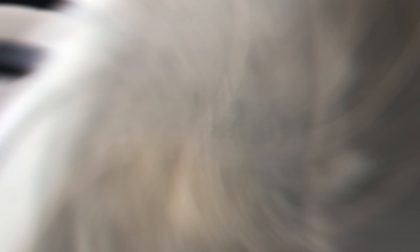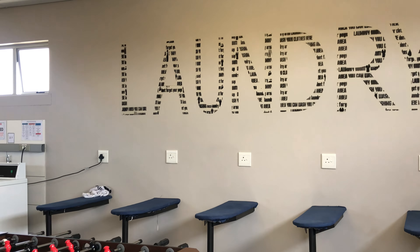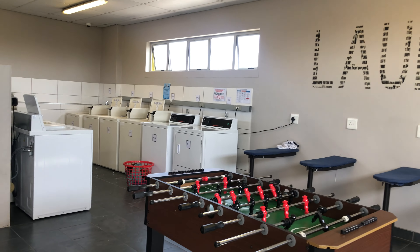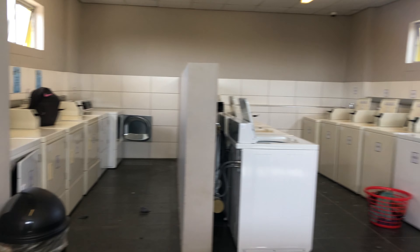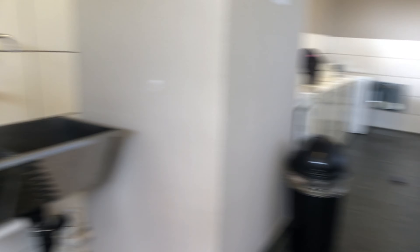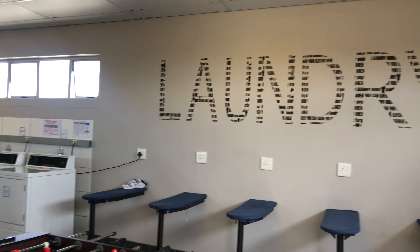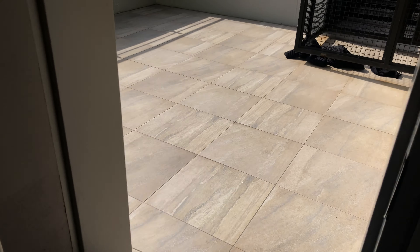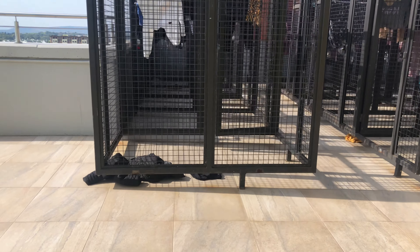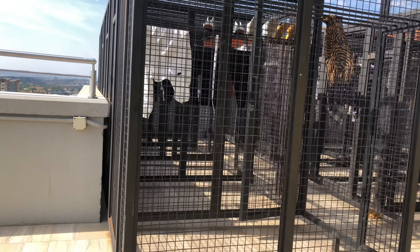Next is the laundry room. On the right are the washing machines and on the left are the dryers. There's a sink to wash shoes, another foosball table, and ironing boards at the back. Outside there are laundry lines for people who don't prefer tumble dryers, and the lines are lockable.